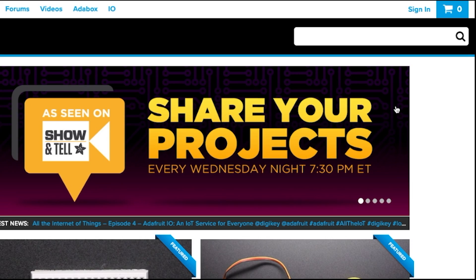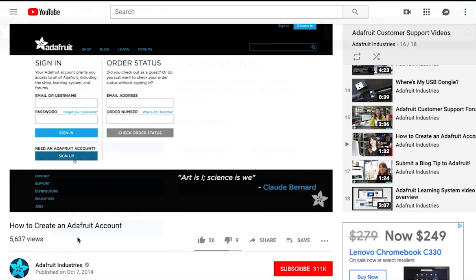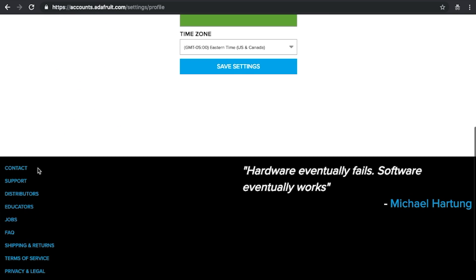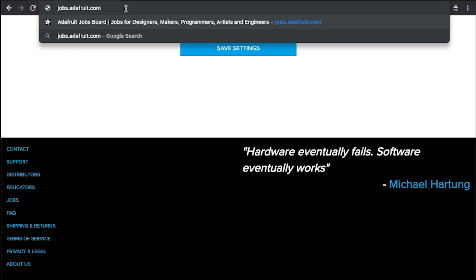It's both for companies and people looking to hire, as well as makers who want to post their skills to get a gig. To use the Adafruit Jobs Board, sign into your Adafruit account. For help creating an account, check out our how-to-create-an-Adafruit-account video linked below. Once you're signed in, click on Jobs at the bottom of the Adafruit homepage, or navigate to it directly by going to jobs.adafruit.com.